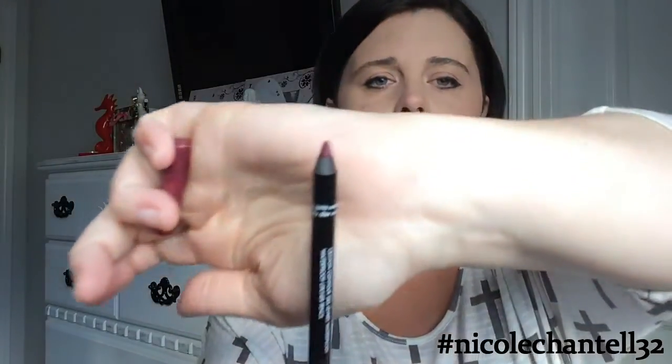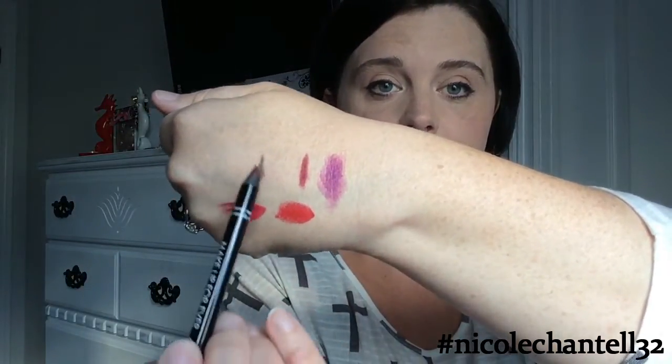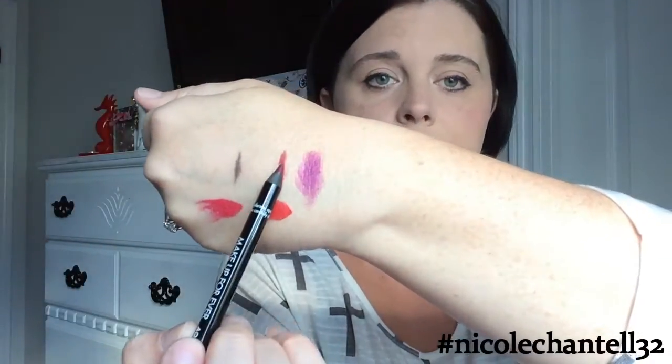I also bought the Bite Lip Mask and I got it in Natural. They also had it in a colored one and a maple syrup one, but I got the Natural. I can't wait to use it because I wear so many matte lipsticks and my lips crack, so I think this will change my life forever. And I did buy the Makeup Forever lip liner in 10C — I already have it swatched here for you, right there.